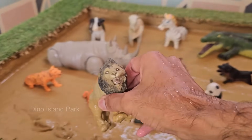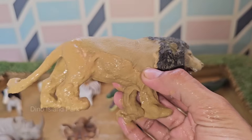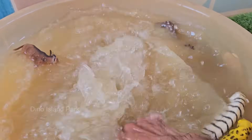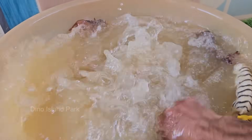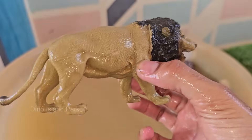Lions are the most social of all big cats. They live in groups called prides, which usually consist of related females, their cubs, and a small number of adult males. Lions are highly territorial and mark their territory with scent markings and roaring.